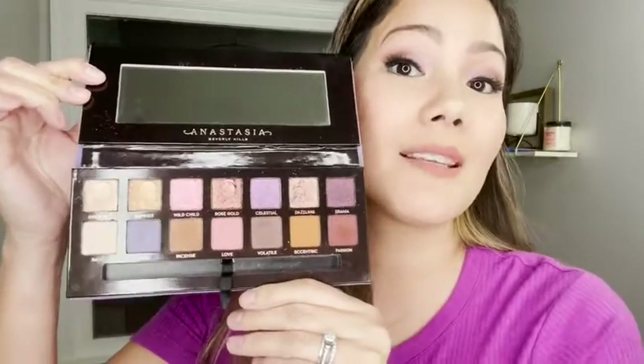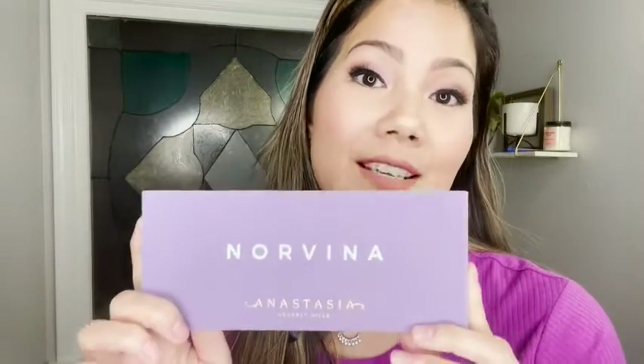I highly recommend it. If you are looking for an eyeshadow palette that has neutral colors but also has a little bit of a pop of color, then I suggest this Anastasia Beverly Hills Norvina palette. But that's my point of view.